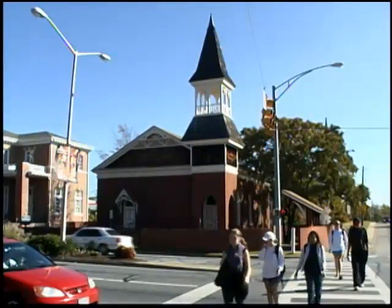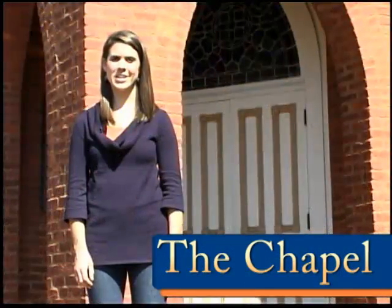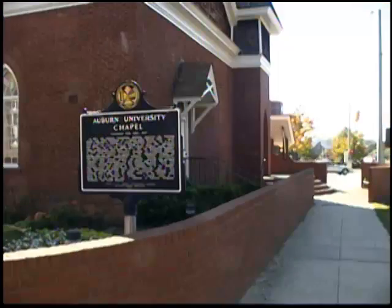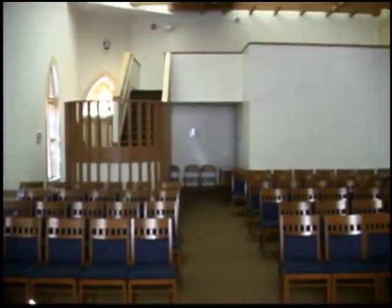The Auburn University Chapel is the oldest building on campus still in its original location. Over the course of its years, it served as a Civil War hospital, a Civic Center, a YMCA, and has had many other uses. It is said that a Civil War veteran haunts the university chapel because it has been used for things other than worship. Today, it is open for public worship until about four o'clock in the afternoon.